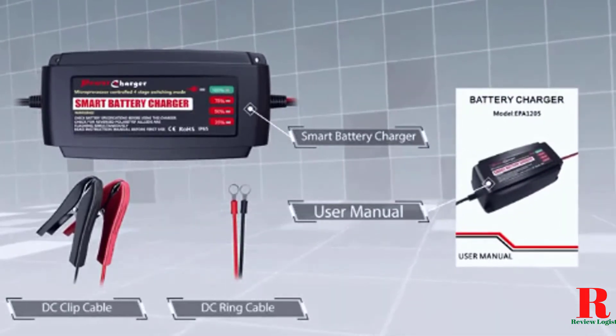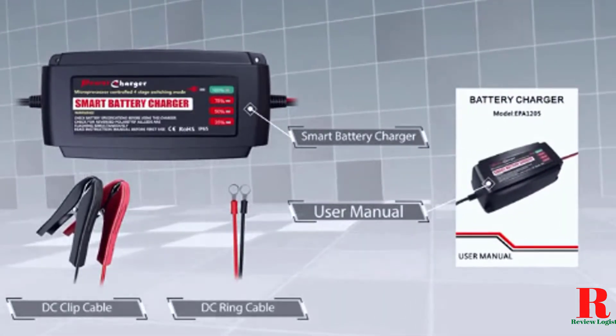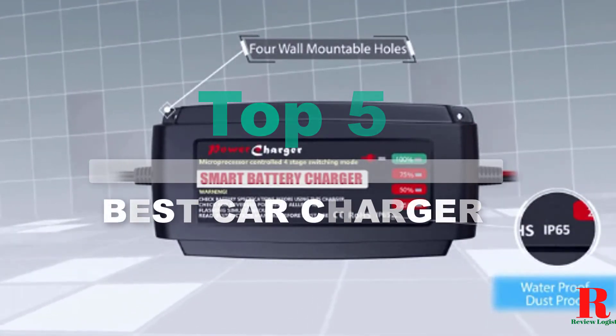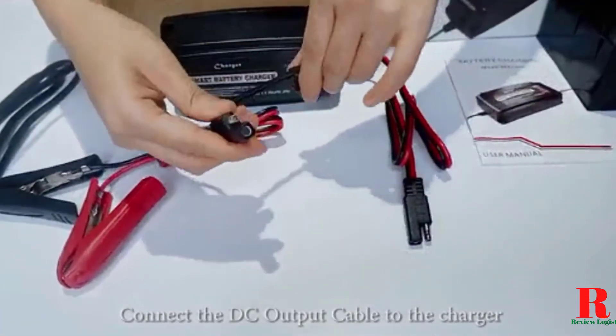Looking for a car battery charger? Our tools and equipment appliance experts bought and tested the top six car battery chargers available in 2021 and put them through a rigorous side-by-side comparison to find the very best.